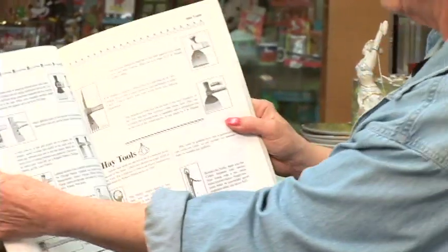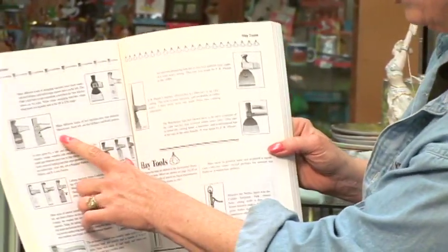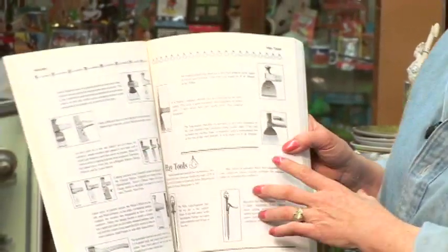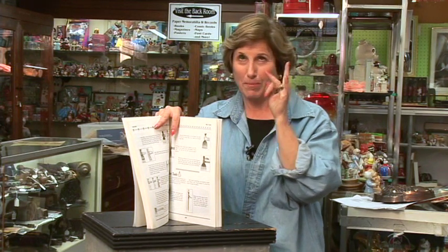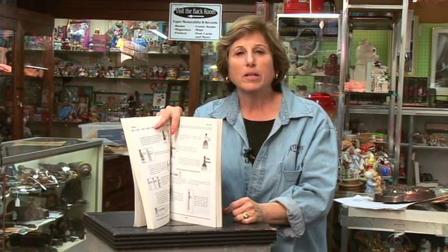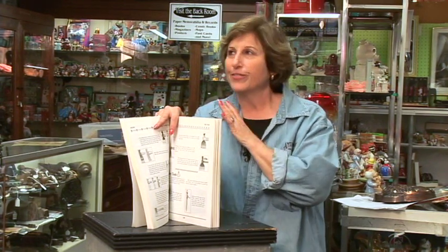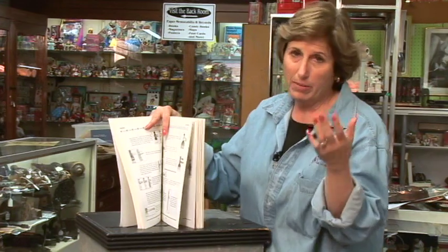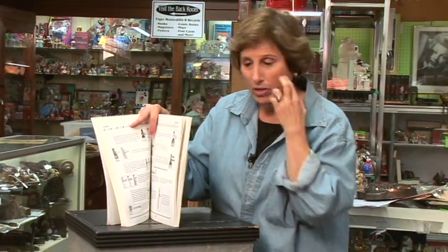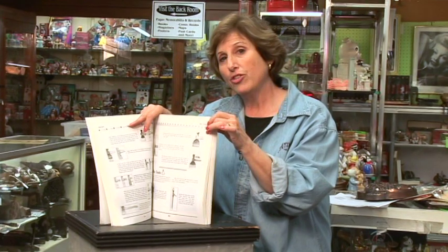How about this? Hay tools, hatchets. This is a hay tool, but these are hatchets. Hatchets are really popular. This is an important fact — some collectibles just cross all collectible boundaries. For instance, if you have a hatchet and it's got a famous tool company name on it, like Defiance, that's a collectible hatchet.